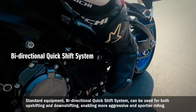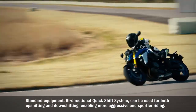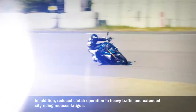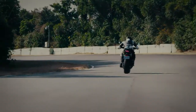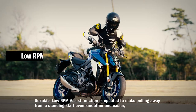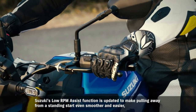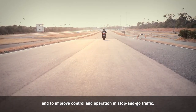The standard-equipment bi-directional quick-shift system can be used for both upshifting and downshifting, enabling more aggressive and sportier riding. Reduced clutch operation in heavy traffic and extended city riding also reduces fatigue. The Suzuki Easy Start System starts the engine with just one quick press of the starter button, supporting convenience for daily use. Suzuki's low RPM assist function is updated to make pulling away from a standing start even smoother and easier, and to improve control in stop-and-go traffic.